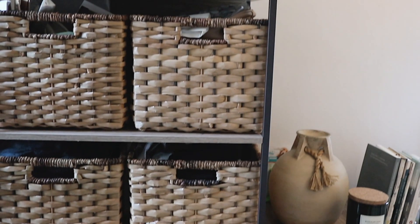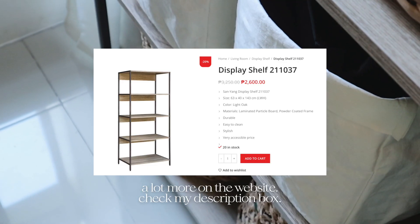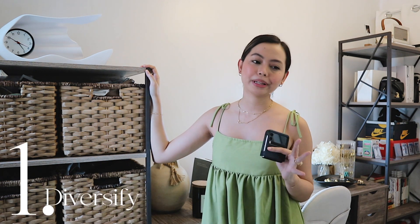We will begin with this display shelf that we turned into an extension of Adrian's closet space. This comes in different sizes — I will flash them on the screen and link them in the description box below. This brings me to my first decor tip: do not be limited by the supposed function of a furniture piece. This is called a display shelf, but when we saw the chaos inside Adrian's closet, we thought, why not use this display rack as the extension of his closet? I was able to achieve just that by adding baskets — voila! You have an additional, functional, and organized closet space.